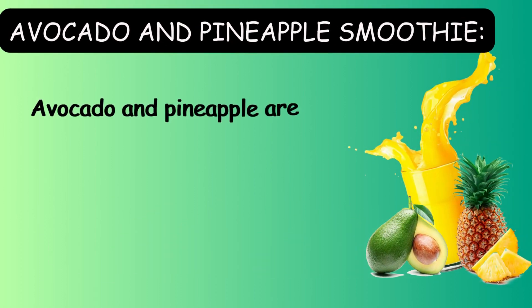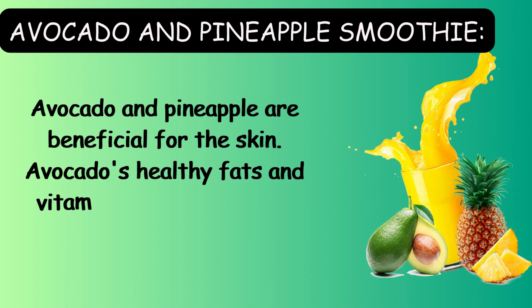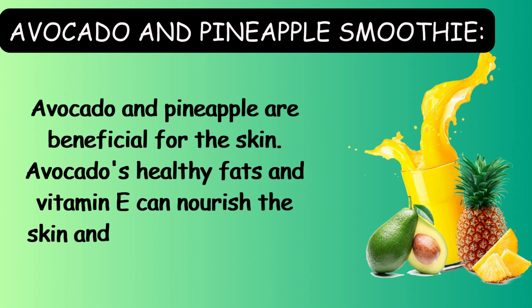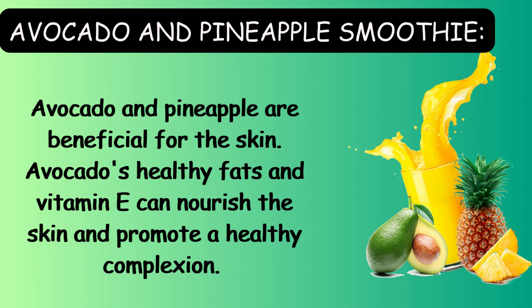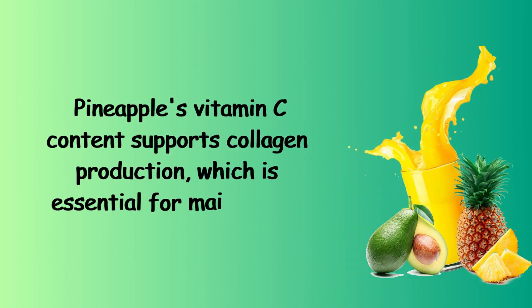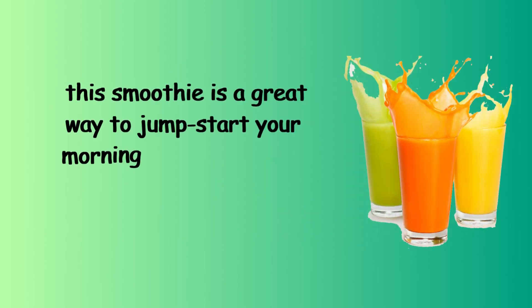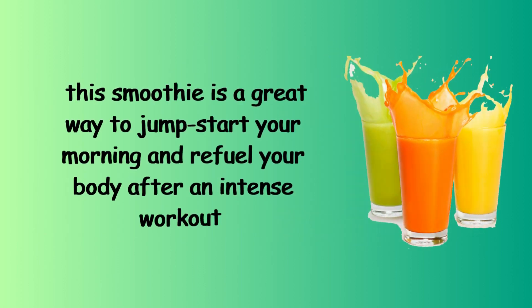Avocado and pineapple smoothie. Avocado and pineapple are beneficial for the skin. Avocados' healthy fats and vitamin E can nourish the skin and promote a healthy complexion. Pineapples' vitamin C content supports collagen production, which is essential for maintaining firm and youthful looking skin. This smoothie is a great way to jump start your morning and refuel your body after an intense workout.